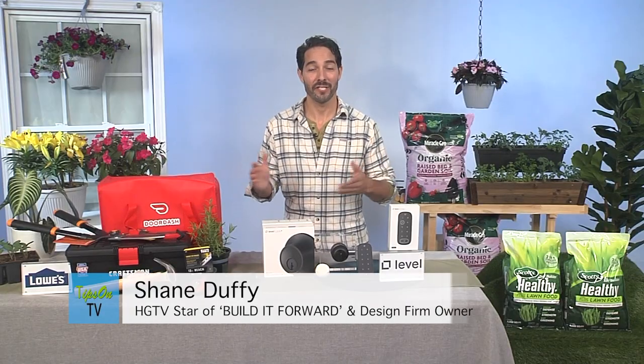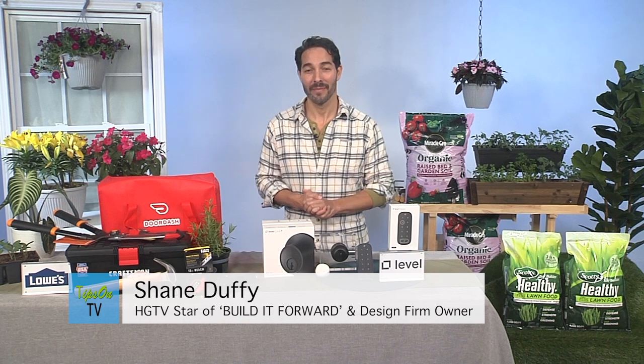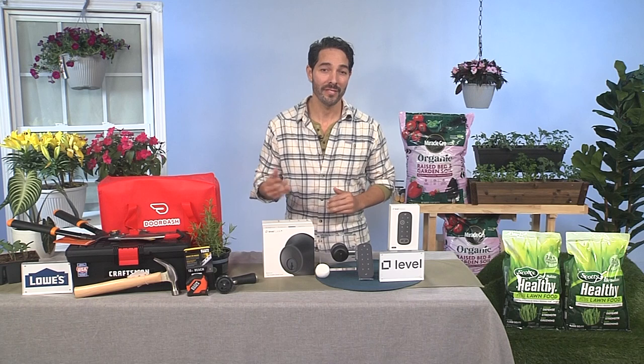Hi, Shane Duffy here from HGTV's Build It Forward, and I have a renovation design firm. I'm here to show you some great tips and tricks about this spring. Right now is a perfect time to do outdoor projects. Lowe's recently found that 34% of their customers are doing outdoor projects related to outdoor living, and I'm going to save you some time and money.